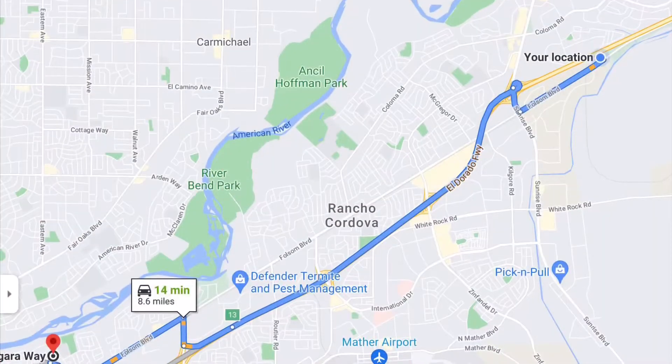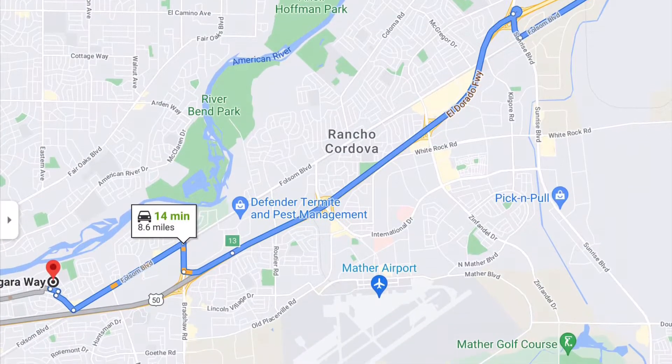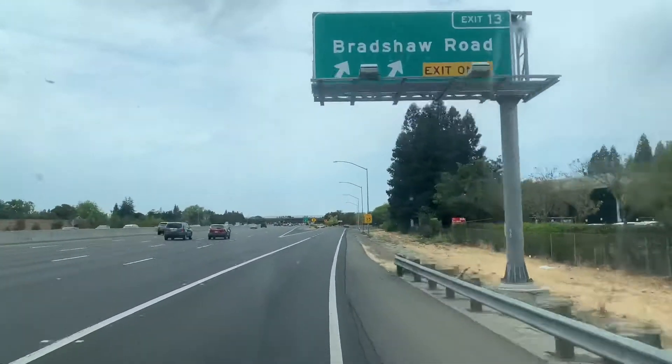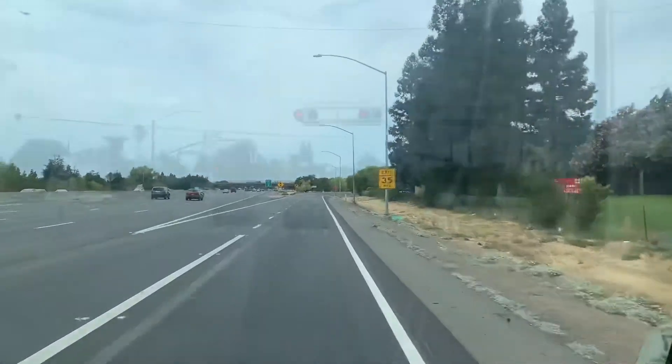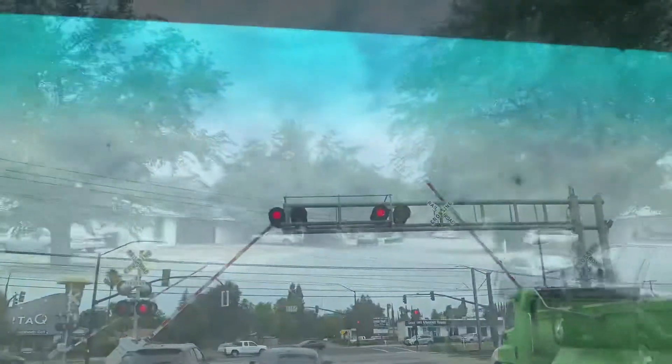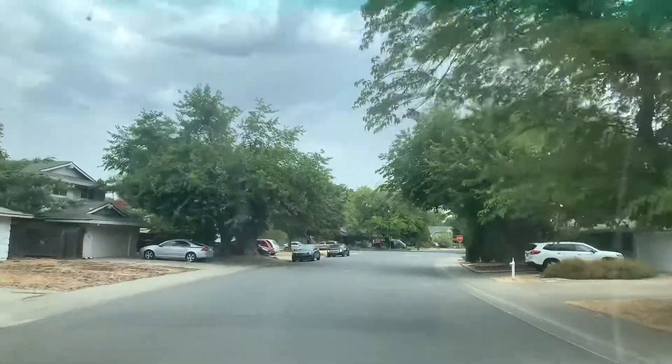Our first one here is about 14 minutes out. We serve not just local but we deliver all over — from as far as Tahoe, Reno, down to Stockton, Lodi, all the way out to the mountains.